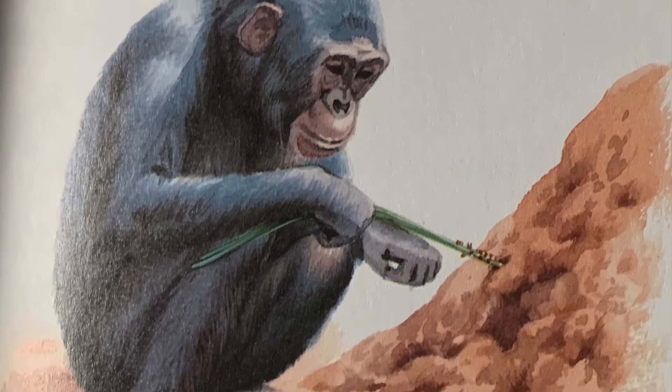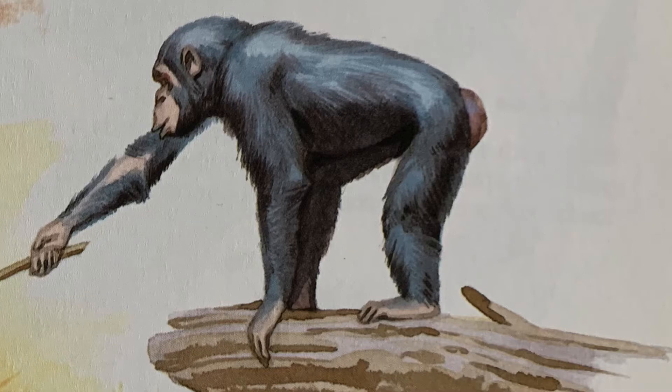Collecting termites: a chimp pokes a stick into a termite nest and eats the clinging insects.